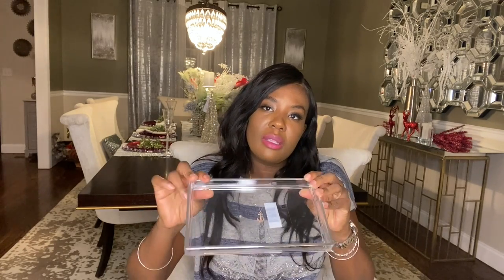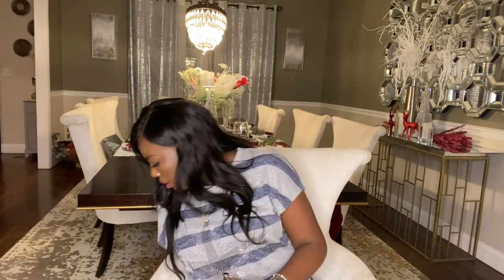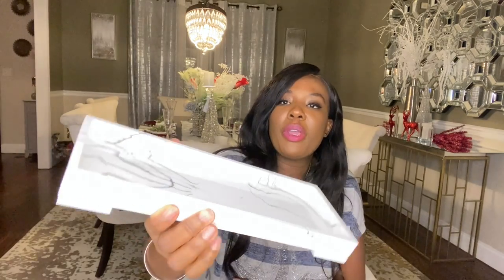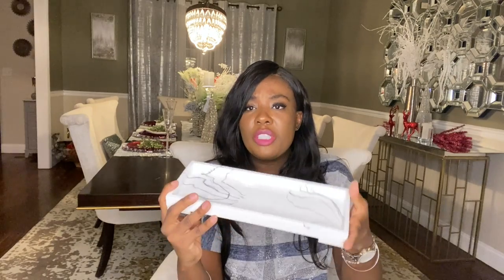The nine-dollar acrylic tray from Amazon does have a little silver rim which looks really nice in pictures, but in person it looks a little bit cheap. So for nine dollars, I think I'm going to return it to Amazon. I also got this cute marble tray — this one is from Amazon as well, and I don't even remember how much I paid for this one.